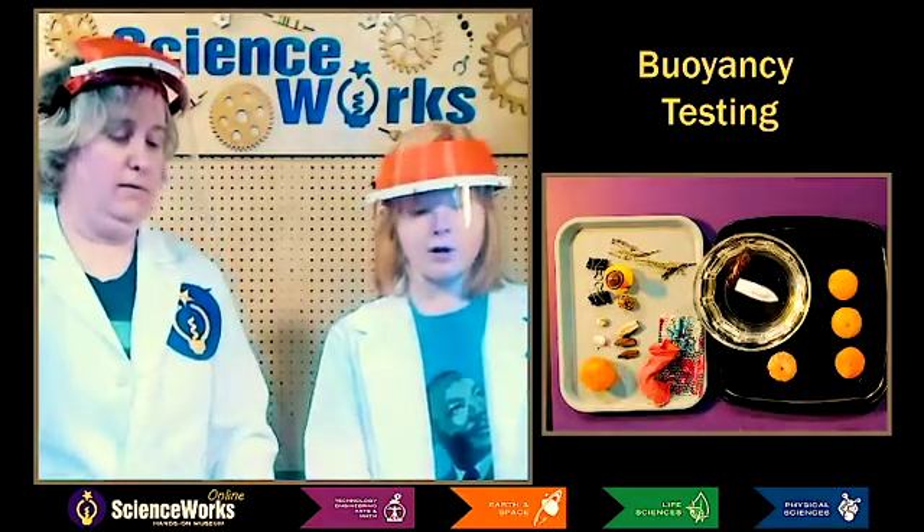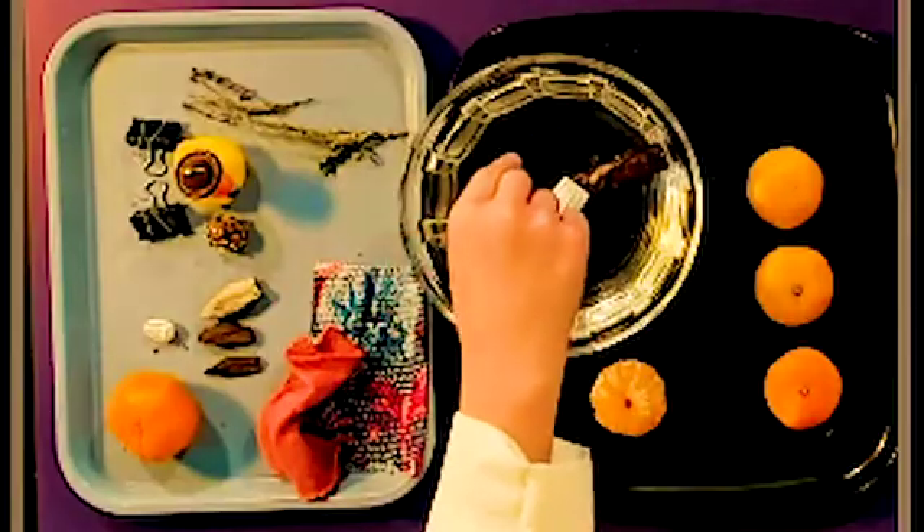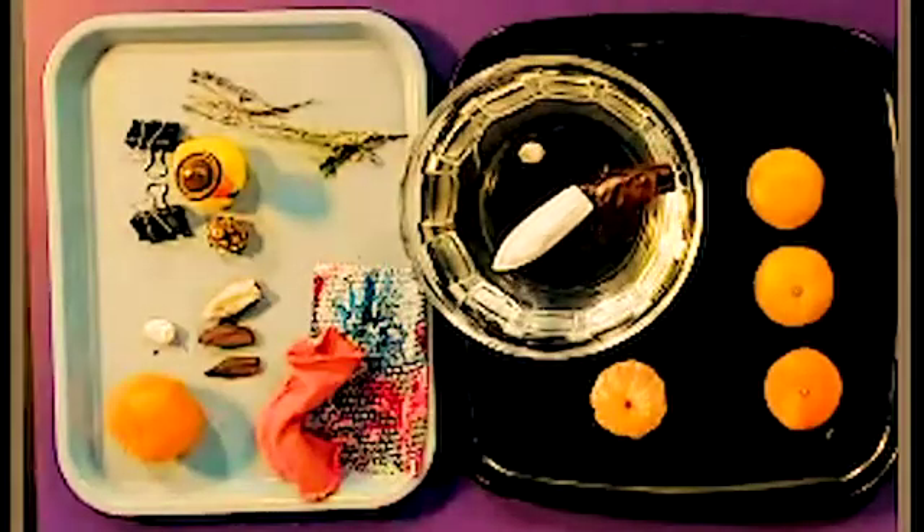Let's try the little polished agate, just to see what will happen. I predict this is not gonna be very buoyant. Unless it's a porous rock — if it was pumice, maybe. But I don't think it is. Yep, there it is — it sank.